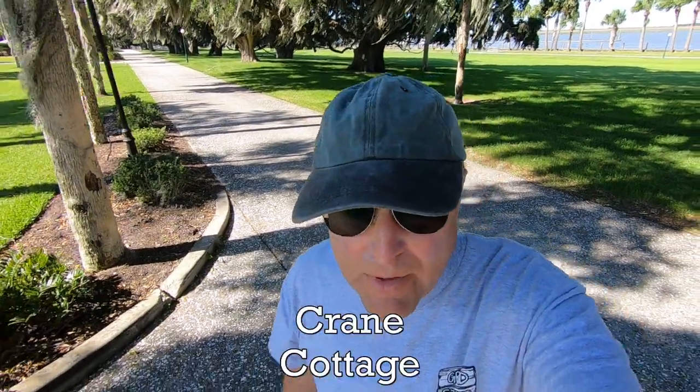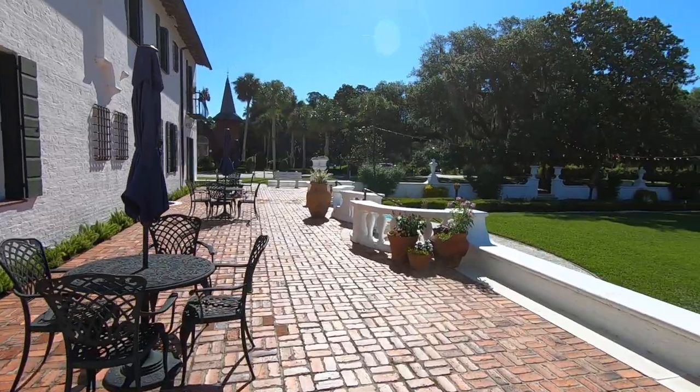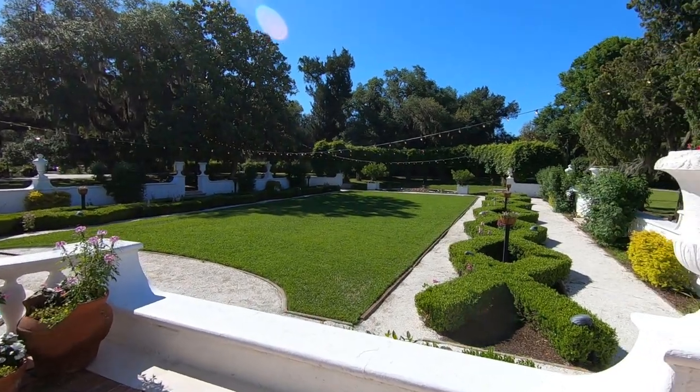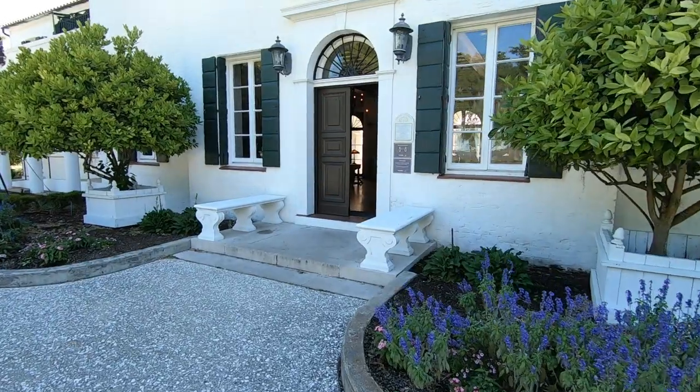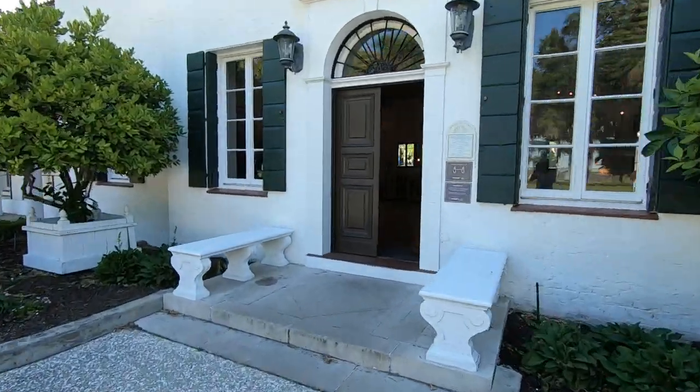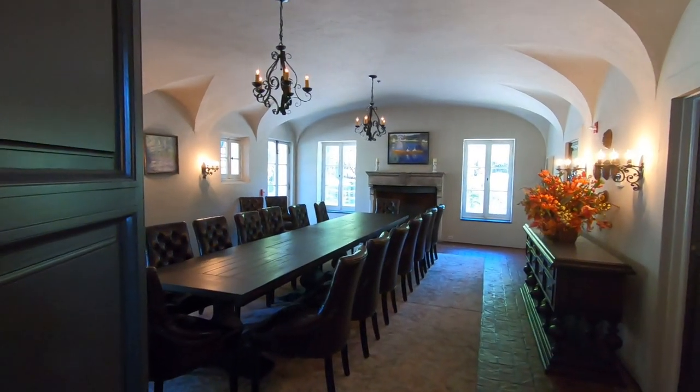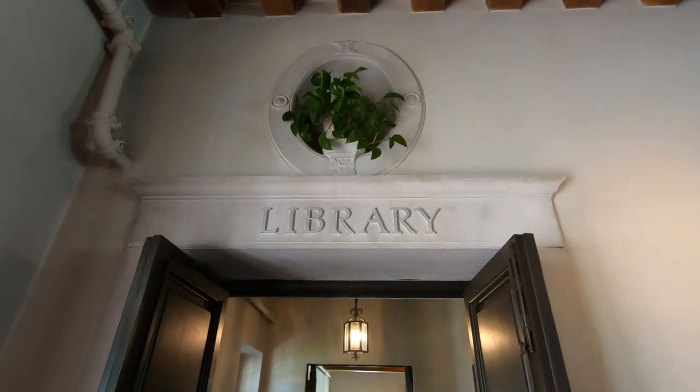So we're coming up on the Crane Cottage, which was built in 1917 — and actually you can stay here, it looks like. We're going to see if we can take a peek inside. We first checked out the back of the cottage and then took a peek inside. The guest rooms were upstairs, but the first floor looked as it must have looked over a hundred years ago.